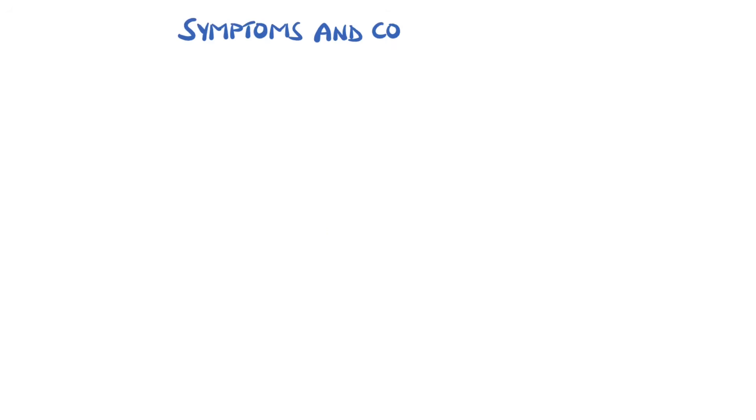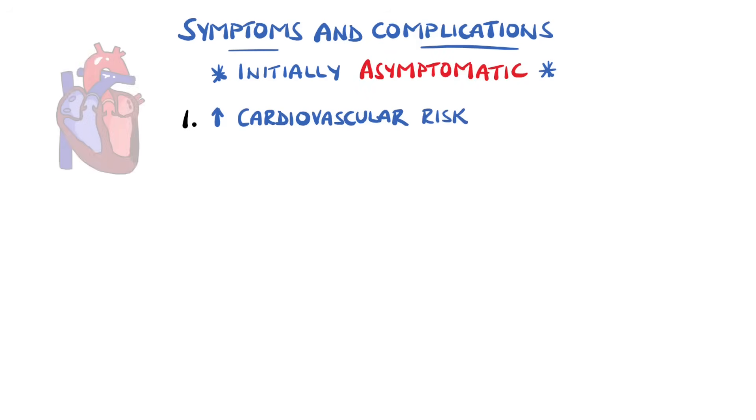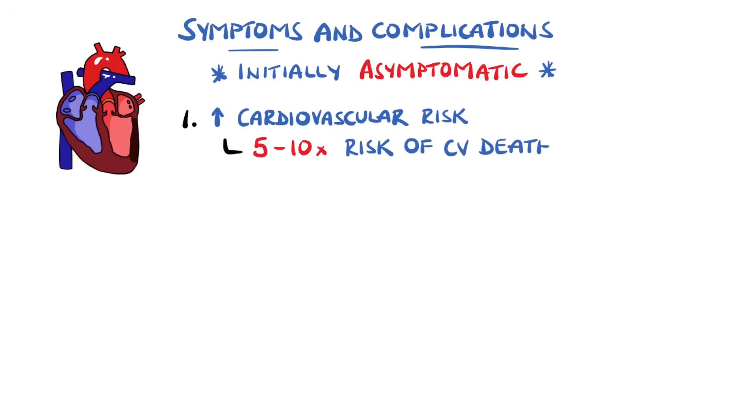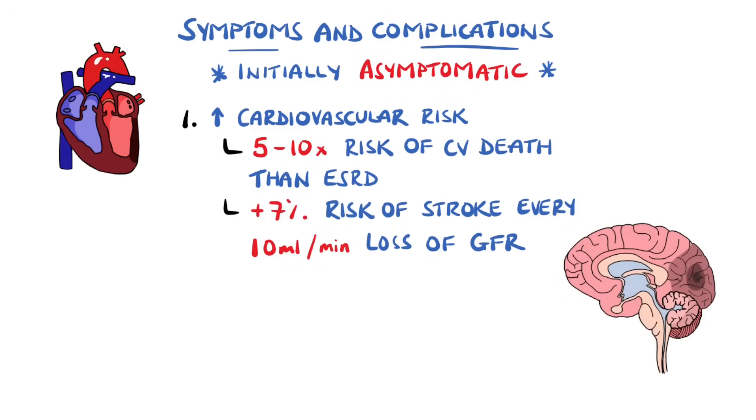Initially, chronic kidney disease may not cause many problems and is often asymptomatic; however, as it progresses it brings several significant complications. These can include an elevated cardiovascular risk, where patients are 5 to 10 times more likely to die from cardiovascular disease than end stage renal disease. The risk of stroke has been found to increase as the GFR lowers, by around 7% for every 10 milliliters per minute lost.